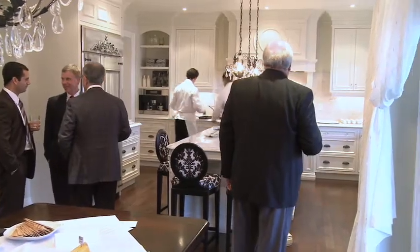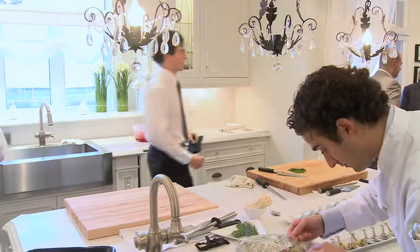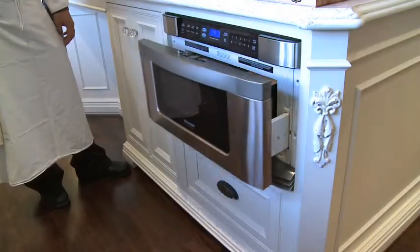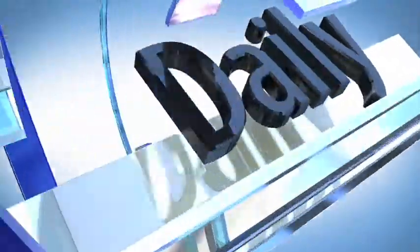Guests seem to gravitate to the kitchen, especially when that area of the house can accommodate lots of helpers and observers. Chef Daniel is here to give us a chef's tour of this fashionable and functional Mars Homes kitchen. This is Daily Web TV.